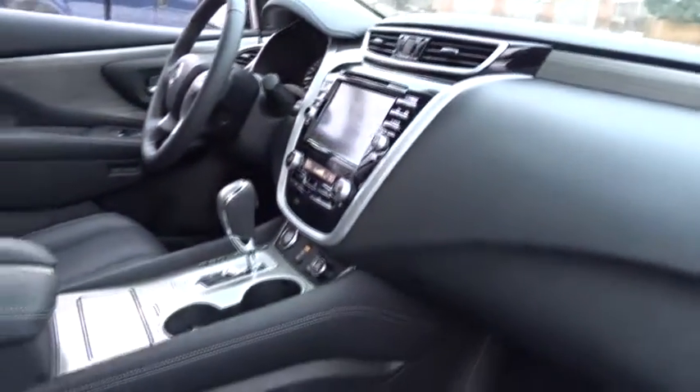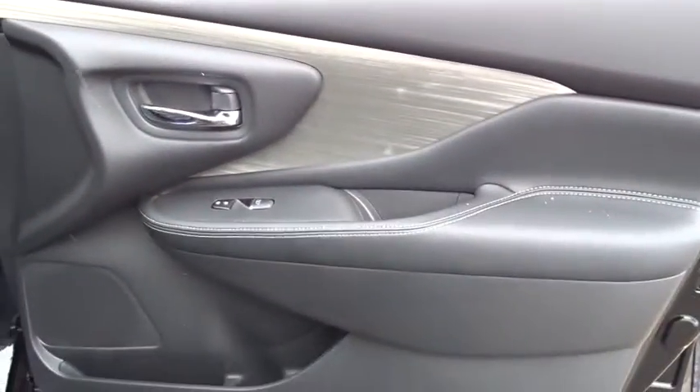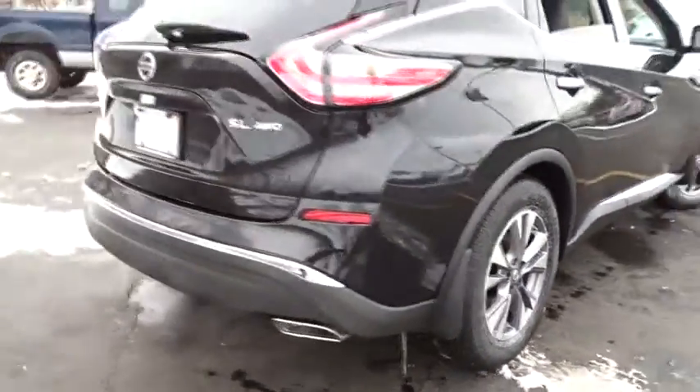Here are some of this vehicle's great options: stability control, power passenger seat, power lift gate, remote engine start, steering wheel audio controls, navigation system, traction control, all-wheel drive, keyless entry, anti-lock braking system.